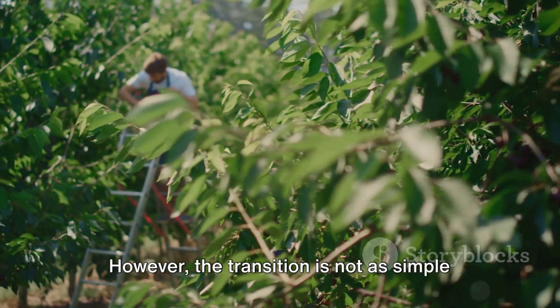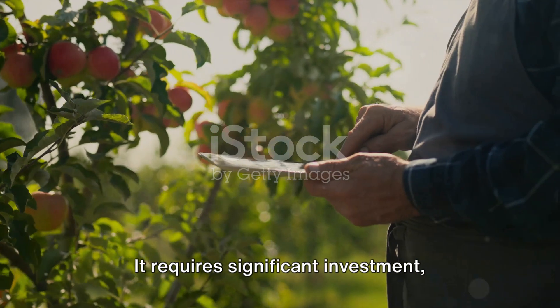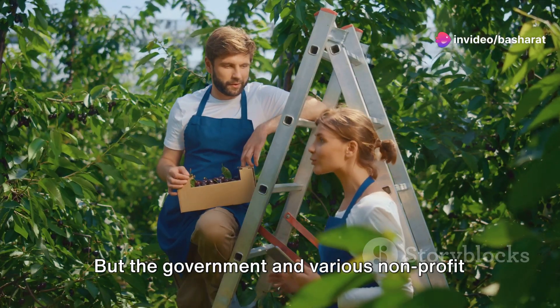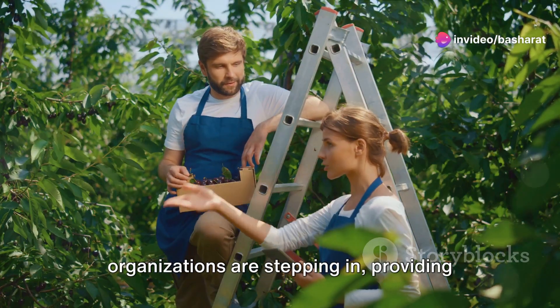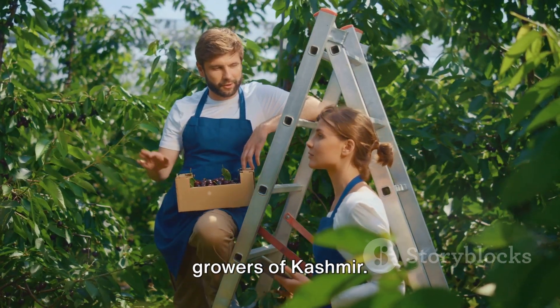However, the transition is not as simple as it seems. It requires significant investment, advanced technical knowledge, and a leap of faith from the farmers. But the government and various non-profit organizations are stepping in, providing subsidies and training to the apple growers of Kashmir.